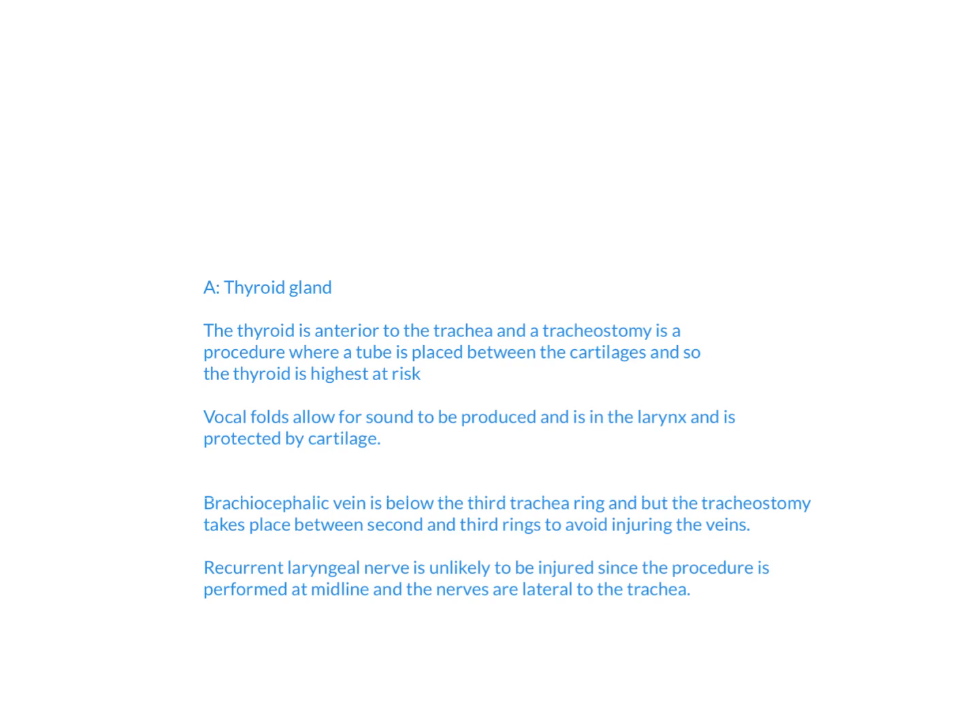For the other answer choices: the vocal cords allow for sound to be produced and are located in the larynx. However, the vocal cords are protected by cartilage, making them less likely to be injured.